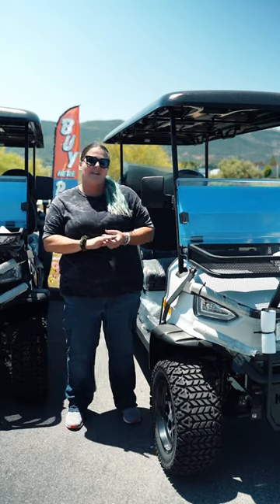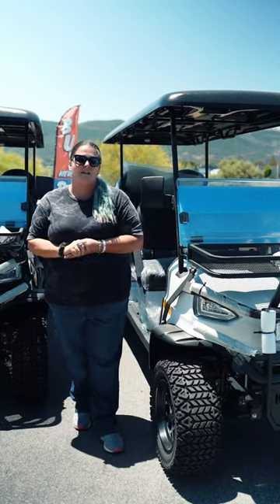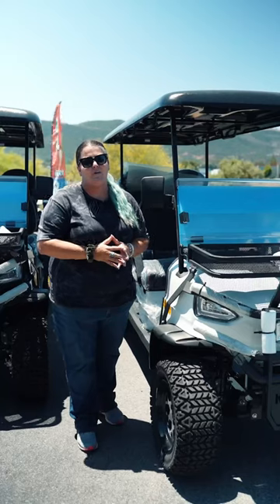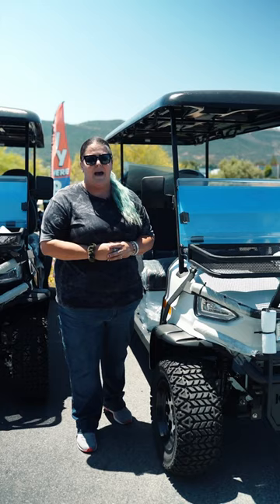These babies go up to 15 to 20 miles per hour. We also have available an upgrade for the tuning so we can even get it up to 25 miles an hour. They have lithium batteries, and each cart comes with a two-year limited warranty for the entire cart, in addition to a five-year warranty on the lithium battery.